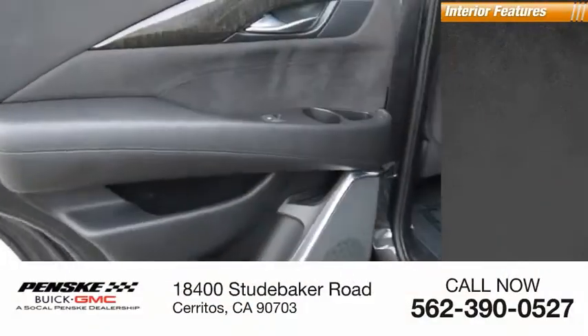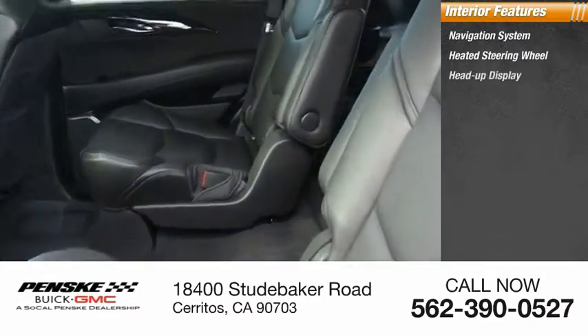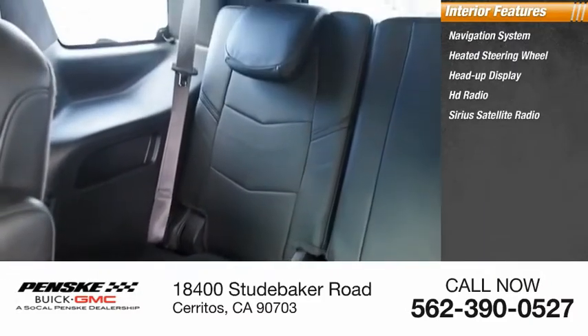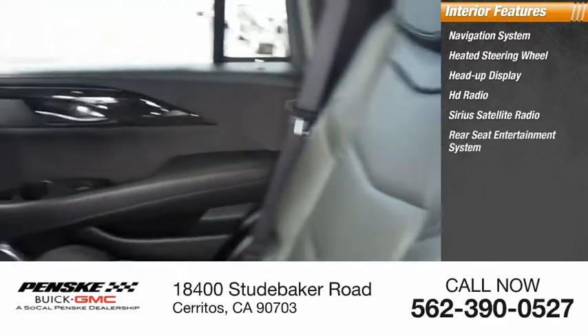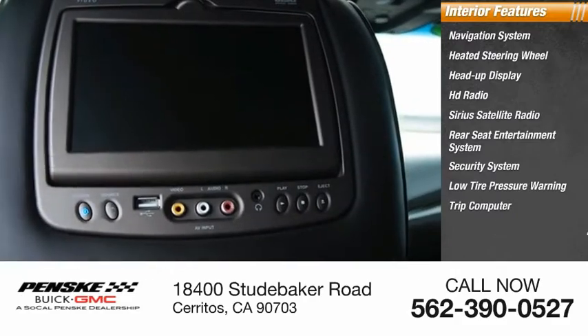Inside you'll find a navigation system, heated steering wheel, heads-up display, HD radio, Sirius satellite radio, rear seat entertainment system, security system, low tire pressure warning, trip computer, and power windows.